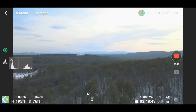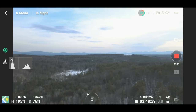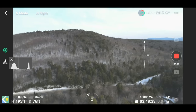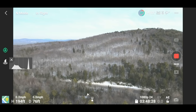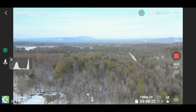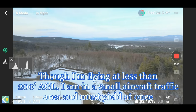It's late in the afternoon so we've got some good contrast of shadows — a good time for filming. Let's bring it on home.